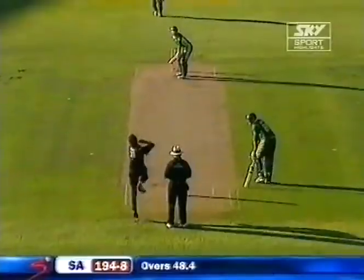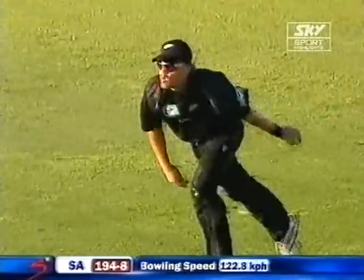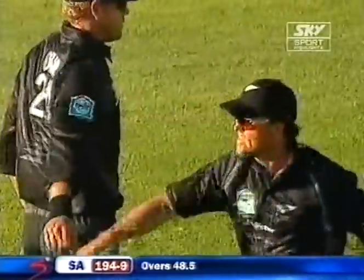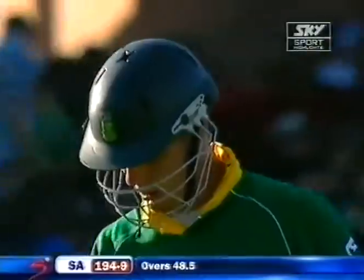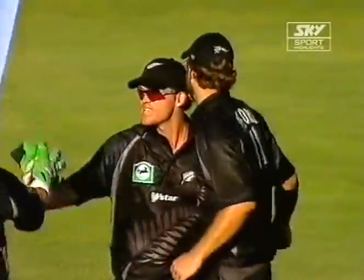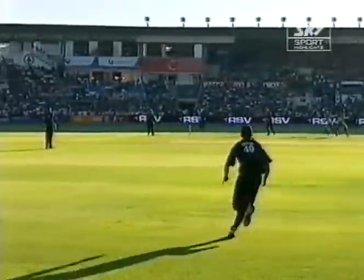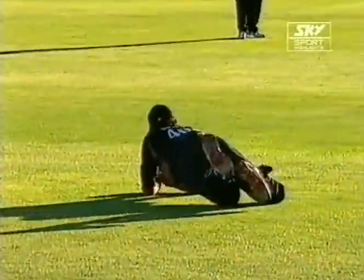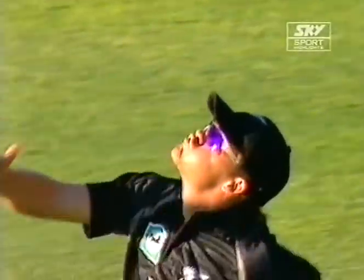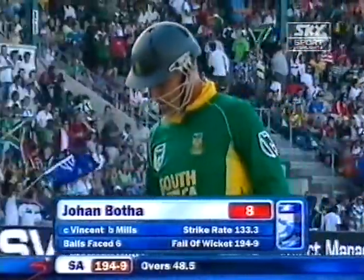Now to Botha. High away over square leg — should be taken here. Super catch — a really well-judged running catch in the deep by Vincent. Botha goes for eight. South Africa lose their ninth wicket. It was the right idea from Botha — a little clip there, but he just didn't quite get it in front of square. He just curled a little bit with the right hand at the last second. Had to be Vincent, the speed demon and the best fielder in the New Zealand side. He's enjoyed it — taking another good catch. Botha's handy little knock comes to an end. 194 for nine.